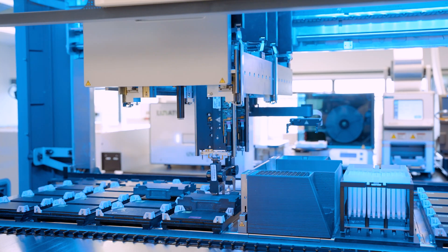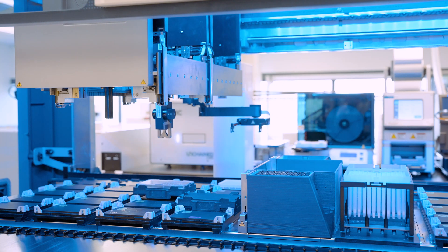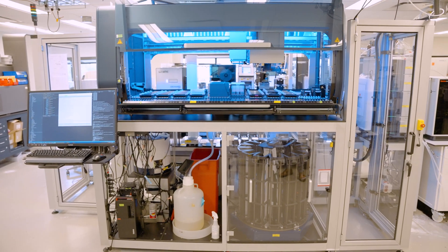Automation can really improve how our group operates in several different ways. Right now with a lot of our processes there's a lot of manual transfer of samples, copying and pasting information from one place to another, and with automation we can streamline this whole process, making our work more efficient.